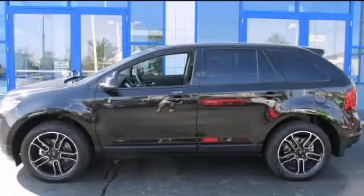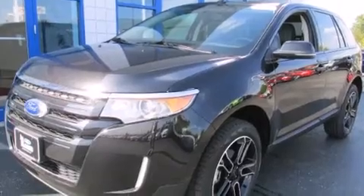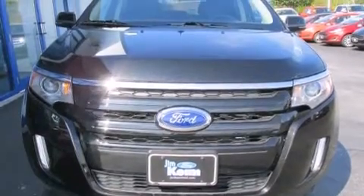This is a brand new 2014 Ford Edge. Plenty of space for what you need. This crossover has an automatic transmission and a 3.5-liter V6.